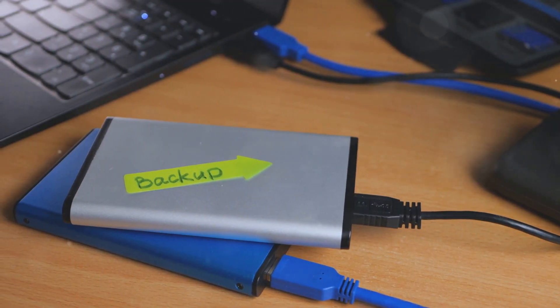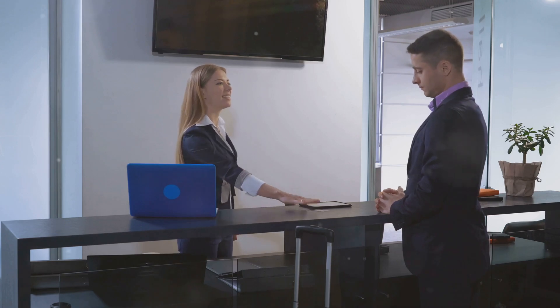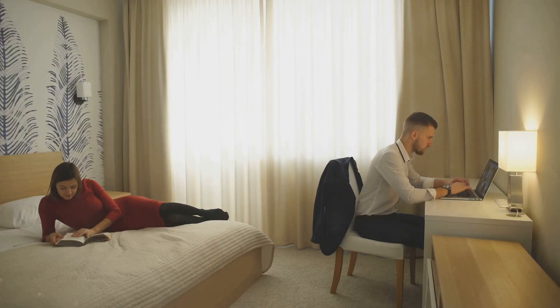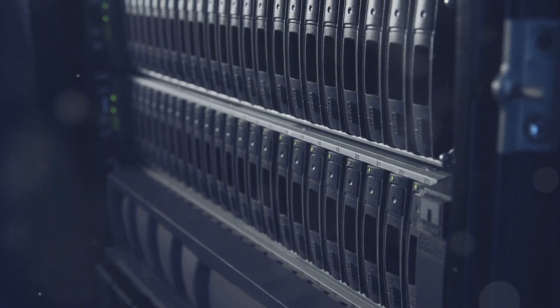When you save a file, it's like checking into a room in the hotel. The file is assigned a specific room number, ensuring it can be easily located whenever needed. The file is given a key — or in technical terms, an address — so the computer knows exactly where to find it. Just like a hotel, the hard drive has a front desk, which in this case is the file system, managing all the check-ins and checkouts and ensuring everything runs smoothly.